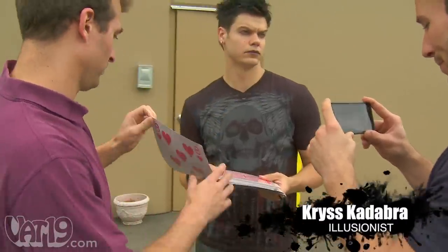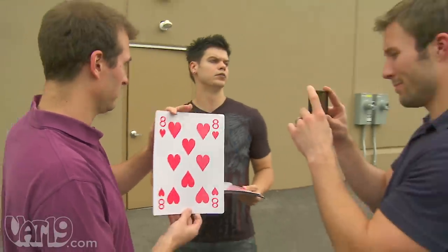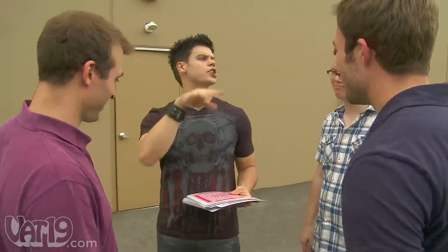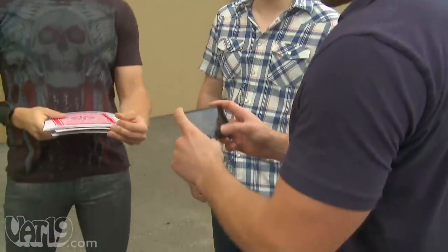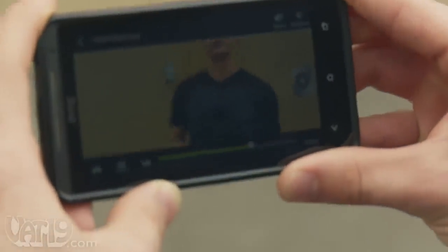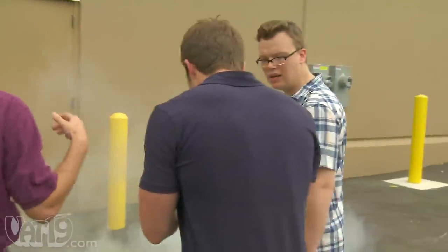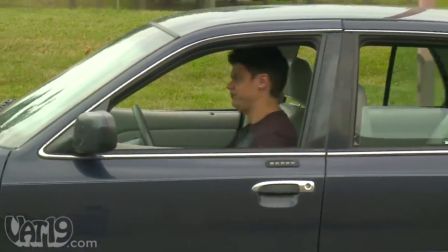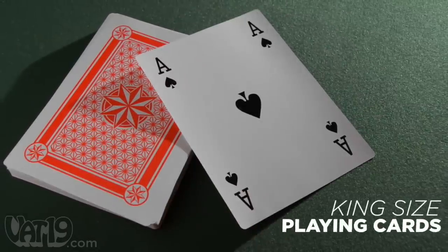Or performing magic tricks. Go ahead and pick a card, any card. Go ahead and show it to your friend if you want. Put it back in the deck. All right, I'm gonna shuffle them. Is this your card? No. Check your friend's phone. Just play it. Is this your card? That is the eight of hearts. What the crap? Kadabra. Long live king-size playing cards. Buy them now at Vat19.com.